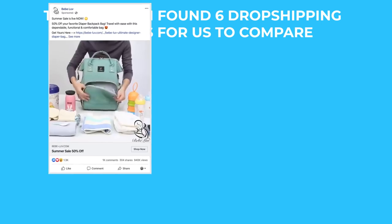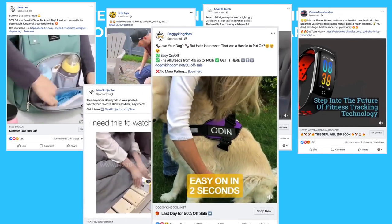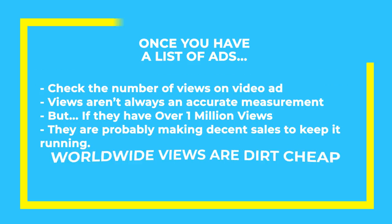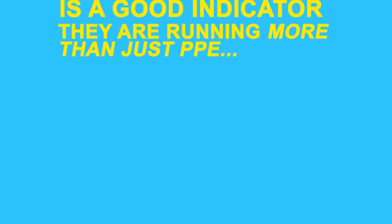We found advertisers that are selling a baby diaper bag, a folding stool, light-up hexagon tiles, a smart fitness watch, a mini projector, and a custom dog harness. And just in case you think that these products can't be sourced from AliExpress, I found listings for each product. Now once you have a list of ads like the ones we found, the first thing you should do is check the number of views on the ad. While views aren't the most accurate measurement for telling if a product is selling well, if an ad has over a million views, it's probably selling at least somewhat well.